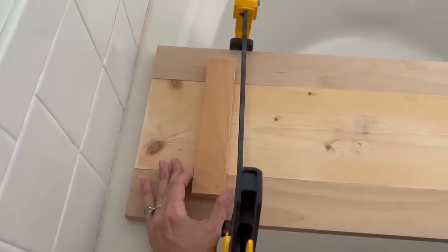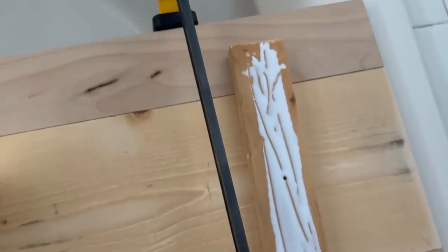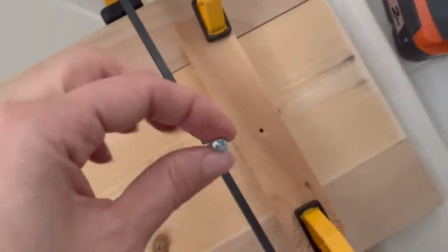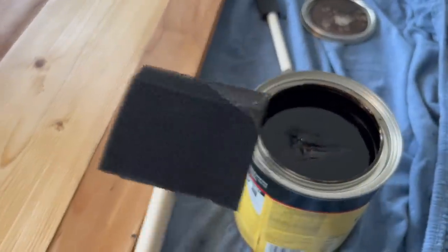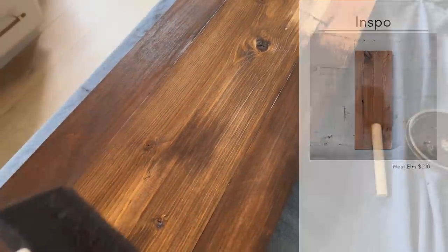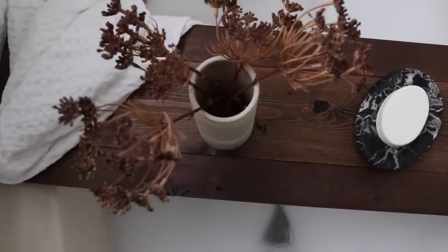I eyeballed how it would lay in my bathtub. If you're gifting this to someone, it might be a good idea to know what kind of bathtub they have to make sure it fits. Before screwing the pieces down, I added some Titebond wood glue and clamped it to make sure everything stays put. It's always a good idea to pre-drill a small hole so the wood doesn't snap. After assembly, I applied pre-stain followed by gel stain in the color coffee using a foam brush, then sealed it with polyacrylic. I think this would make an awesome gift combined with some bath oil or sugar scrub.